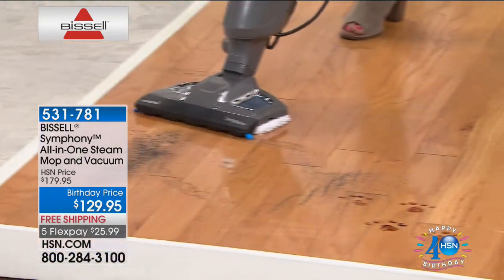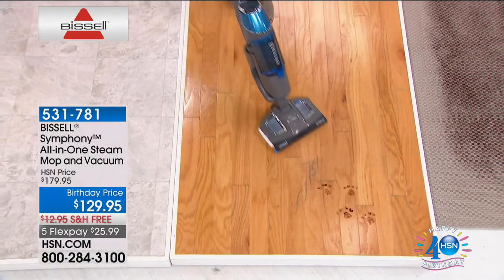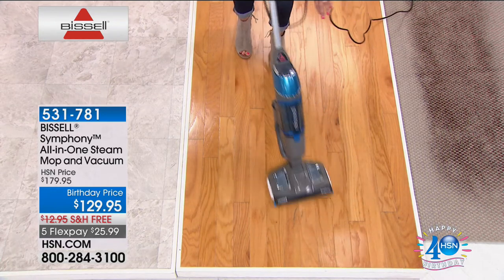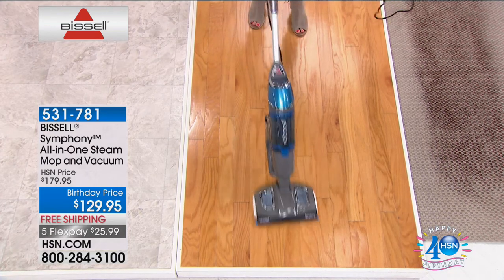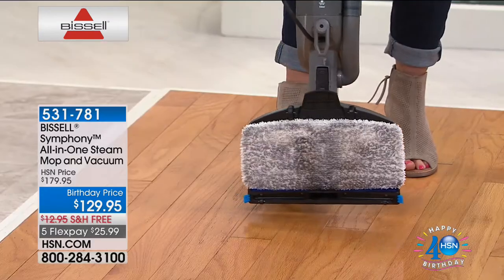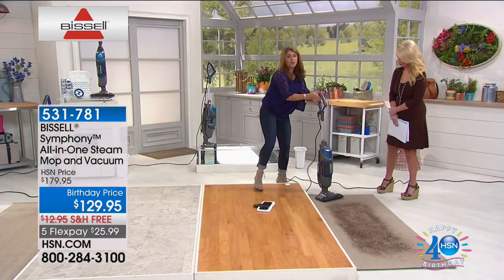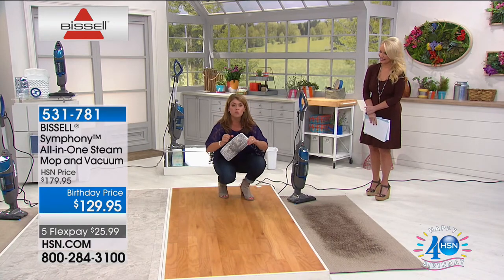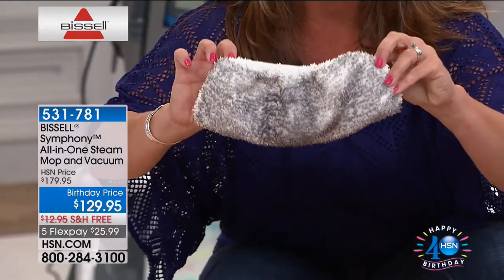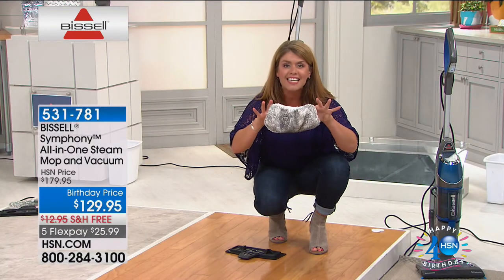Just look at the shine on this floor. Everything the kids or pets drag in — hair, sand from the beach, from the soccer field — this handles it all. When you use an old mop and bucket from room to room, you're just spreading dirty water that gets cold. The microfiber pads trap in those stains so you're constantly getting a fresh clean, and steam penetrates through the pad to give you the very best clean every time.